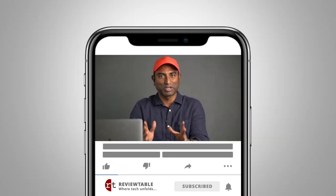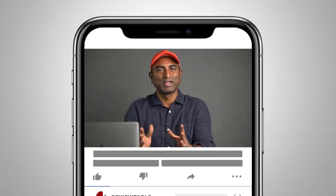Hi everyone, I am Siva from Review Table, welcome to Apple Bites. Today, let's talk about what battery health is and what battery performance management on iPhone is. If you find this video helpful, please do not forget to like the video and subscribe to my channel, because YouTube is going to recommend this video to more people depending on the likes it gets. So let's get started.